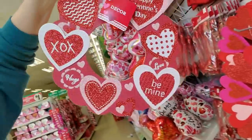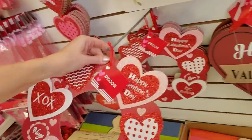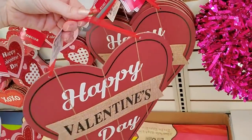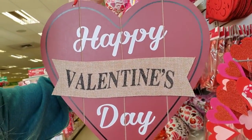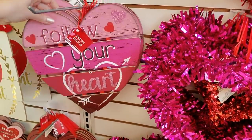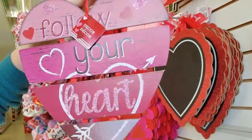I like this one too — it's like a little wreath. Oh, this one's pretty as well. This one has a ribbon that it hangs from — isn't that cute? And 'Valentine's' is on burlap. I like all of them. Or you could get this one that's hooked together — it says 'Follow Your Heart.'